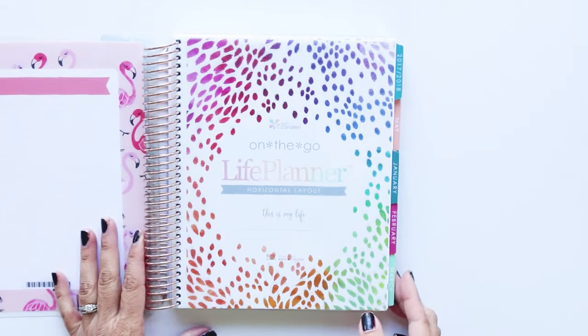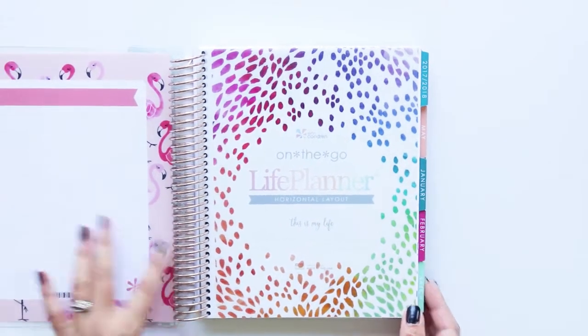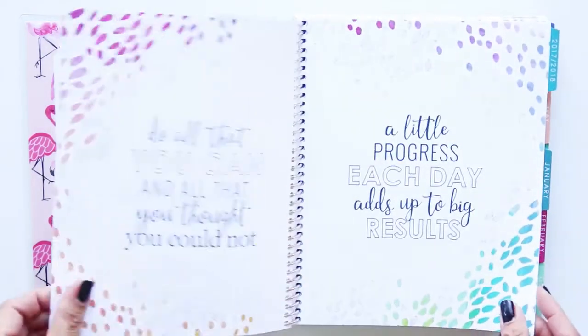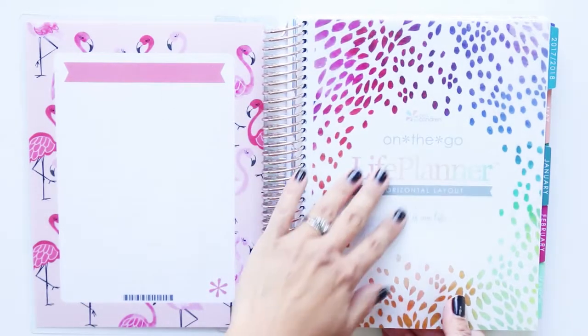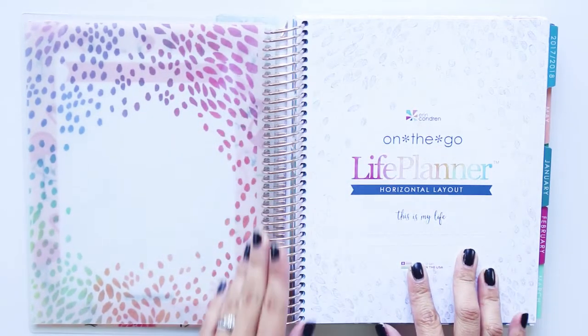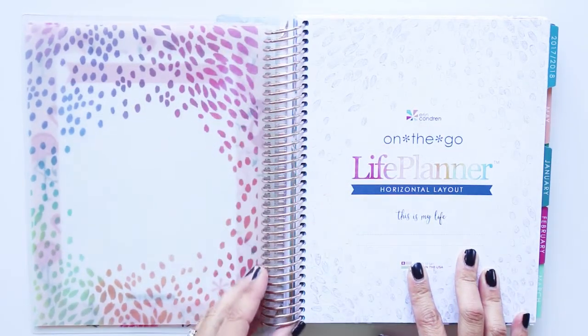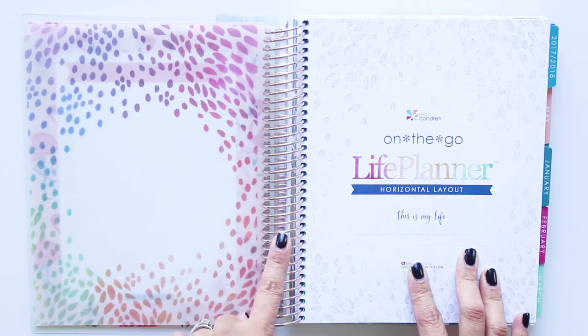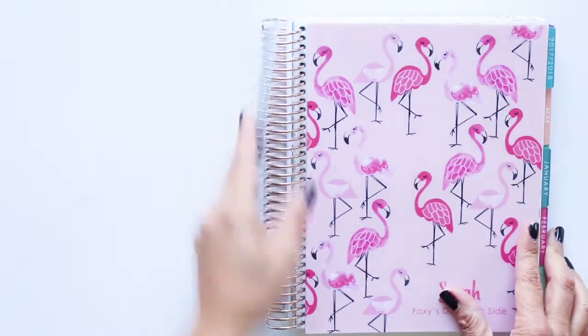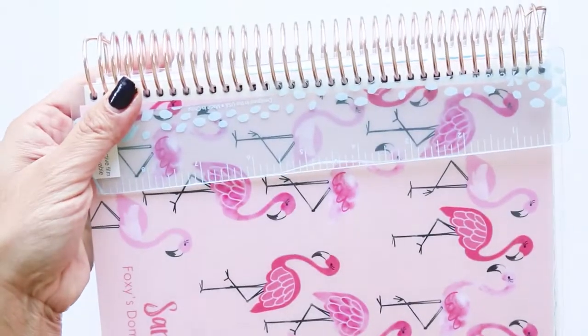I'm so excited to open this planner. Let's zoom in a bit. 'Life on the go — this is my life.' The cover is thick paper, which is nice so it doesn't rip the first pages. And this binding is gorgeous — this rose gold. I did pay extra for the rose gold because I thought it was really pretty. It went nicely with the flamingos.